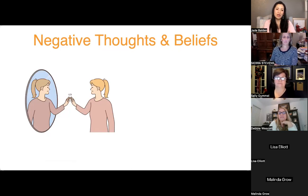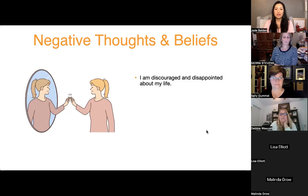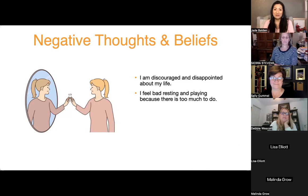Negative thoughts and beliefs lead to those feelings. If you hear yourself saying 'I'm discouraged and disappointed about my life' over and over, it creates bitterness. Telling yourself 'I feel bad resting and playing because there's too much to do' leads to panic and scattered thinking — fighting fire with fire, your body never able to rest enough to enjoy life's sweetness. And 'good things don't last' keeps you waiting for the other shoe to drop.